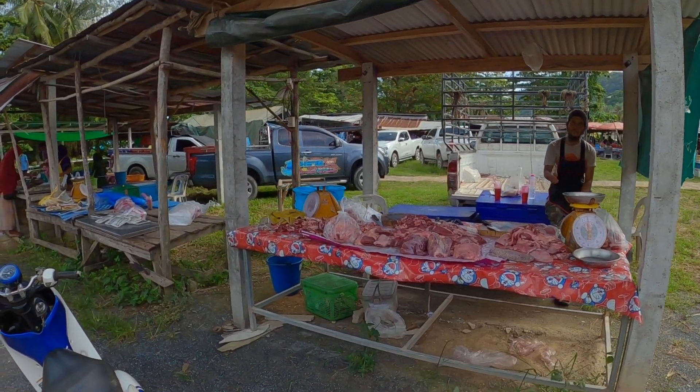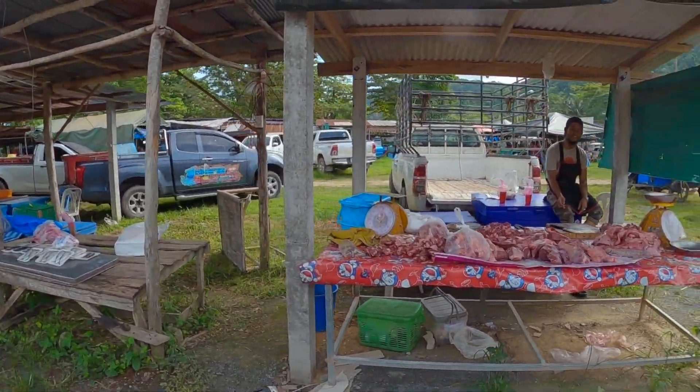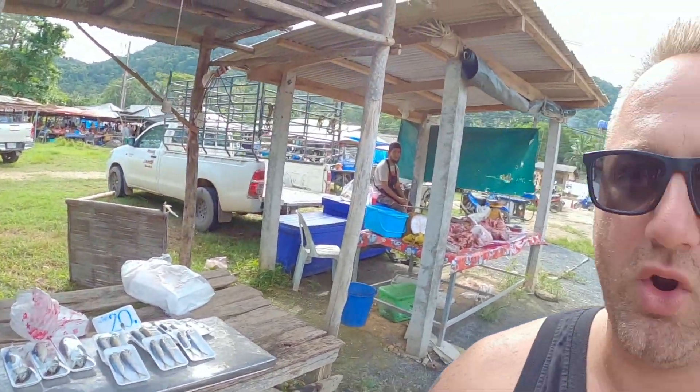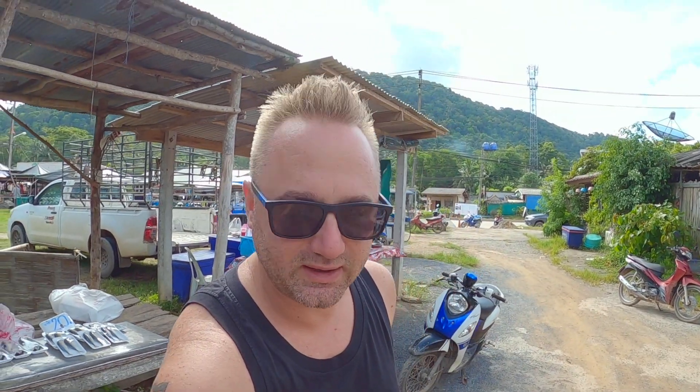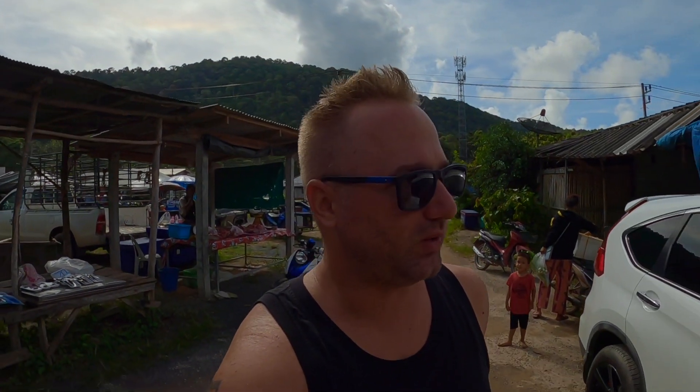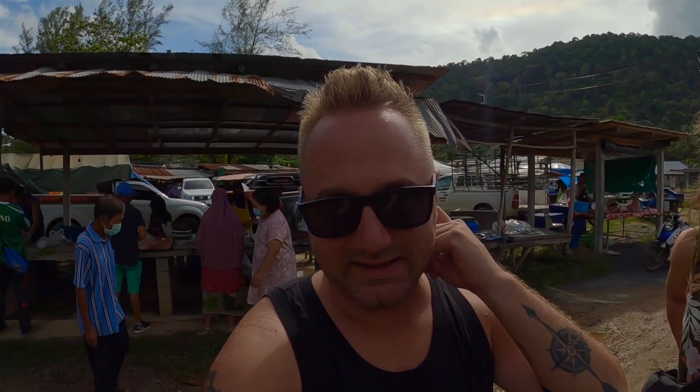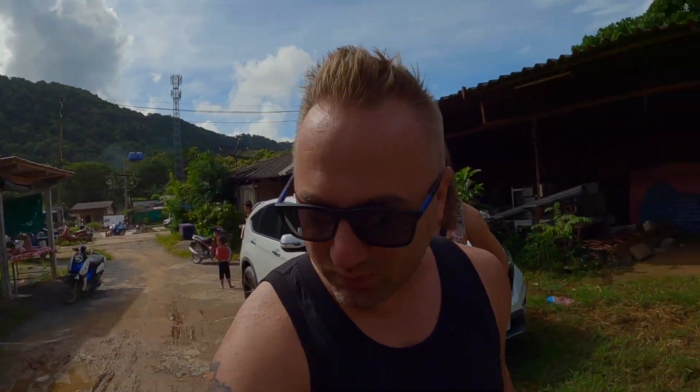Az első szembetűnő dolog, ami európai szemmel furcsa lehet, hogy a hentesáru így itt szabadon van. Ezek különböző nagytestű emlősöknek, szerintem marhának a részei. És hát itt találjátok a csirkét is, és a halakat is. Talán a halak nem annyira furcsák, de a csirke és a nagyobb testű emlősök – ugye marha, mert ezen a részen inkább muszlimok laknak, úgyhogy sertés nem jellemző. A marhahúst így találjátok. Meglepő lehet, mert most kellemes 30 valahány fok van.